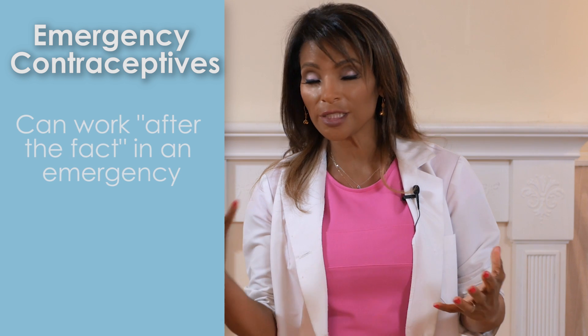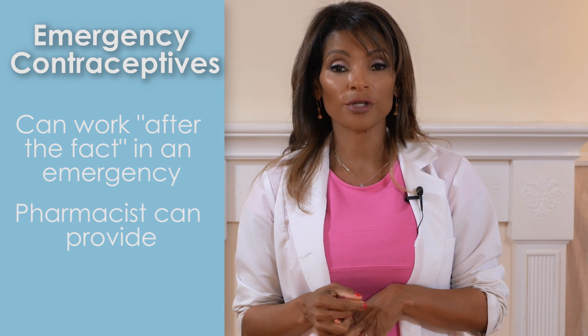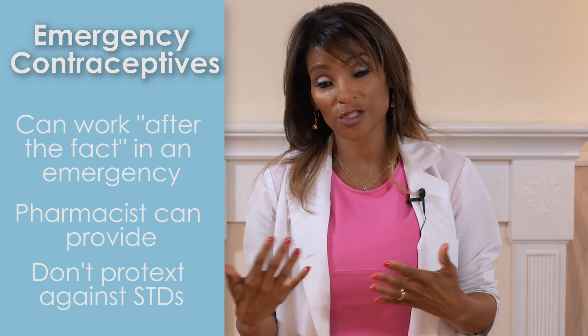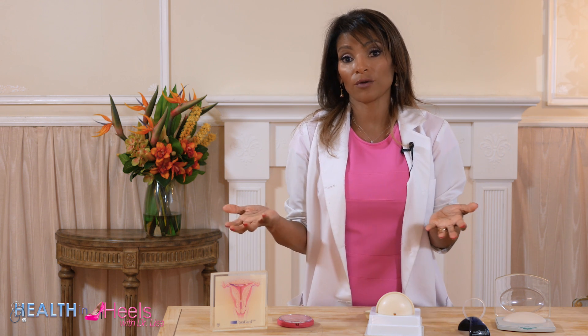There's also emergency contraception. If you have one of those nights where there's an oopsie — the condom breaks or something like that — you can often go to your pharmacist and ask for Plan B without a prescription. You do want to follow up with your gynecologist about STDs, because if you didn't have any protection you're also at risk for STDs besides pregnancy. You can also formulate Plan B using your own birth control pills — Plan B is essentially the same estrogen and progesterone you have in your pills, just in a higher dose. Call your doctor to find out how many pills to take.